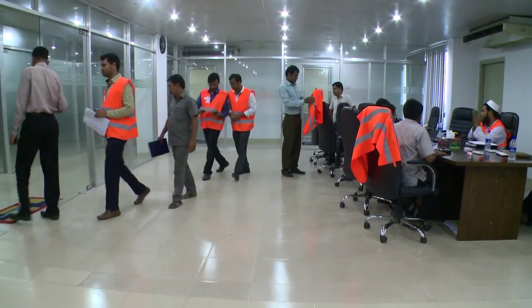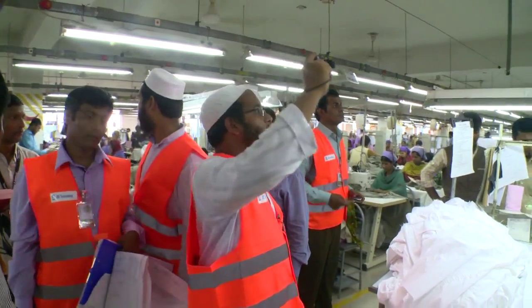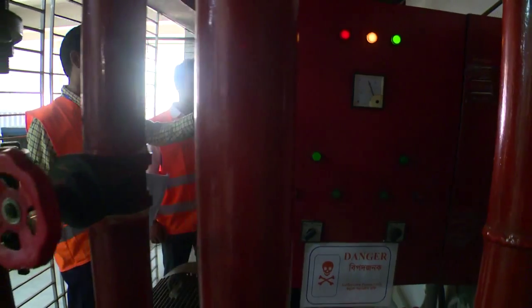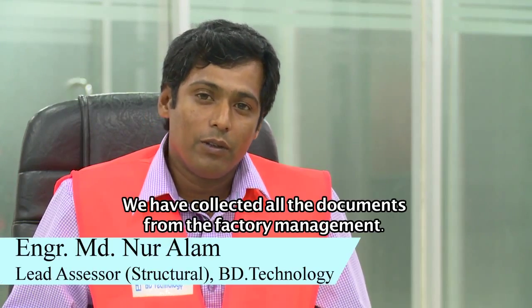The inspection team then gets divided into three groups: one covering structural design, another fire safety, and the other electrical aspects.